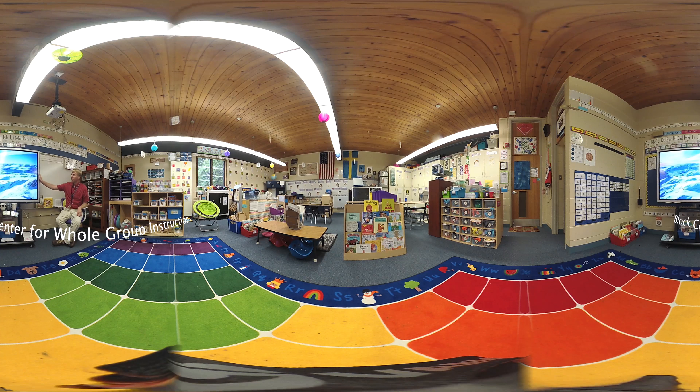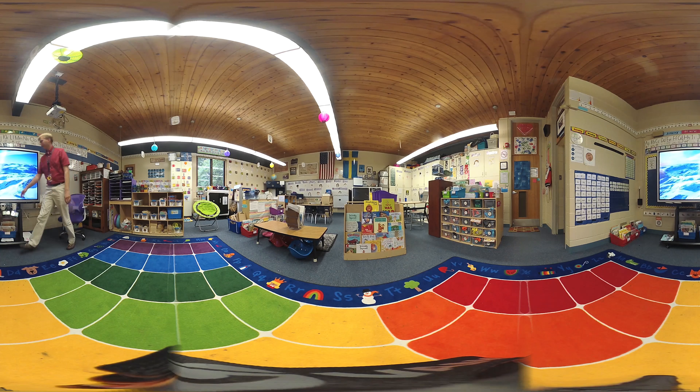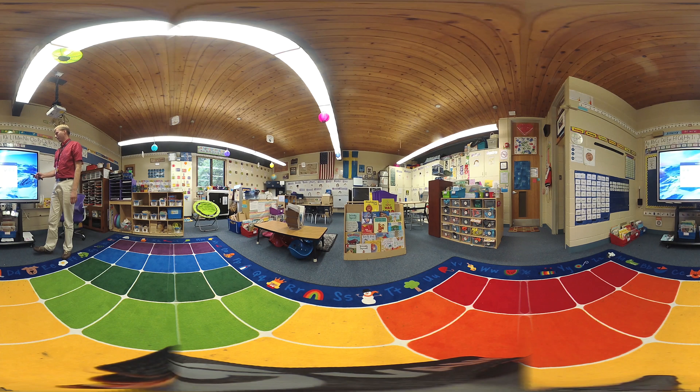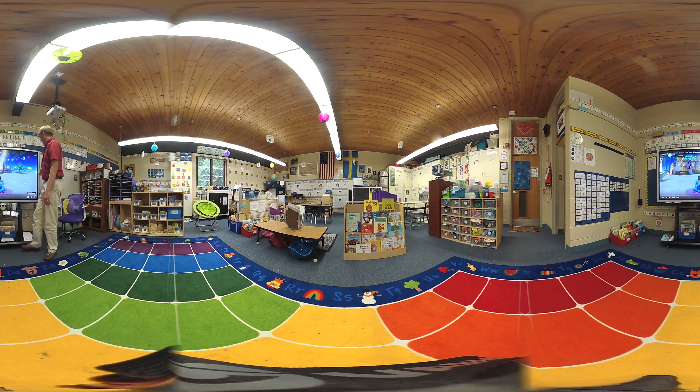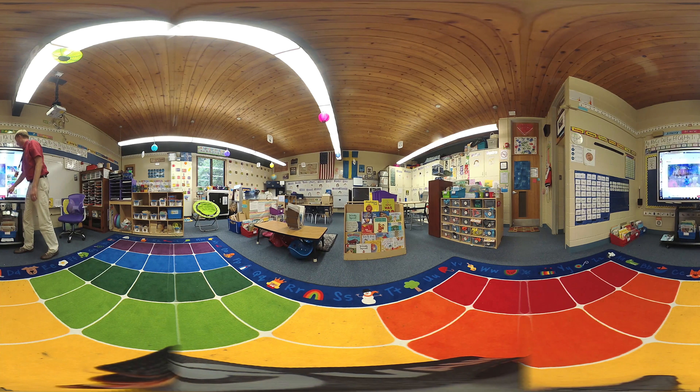You are over here in our block center where we do a lot of our whole group teaching. We're lucky enough to have the 70-inch touch display screen where students can use this as a computer, or it has built-in software where we can use up to 10 points of touch, which is a huge advantage, especially for early childhood.